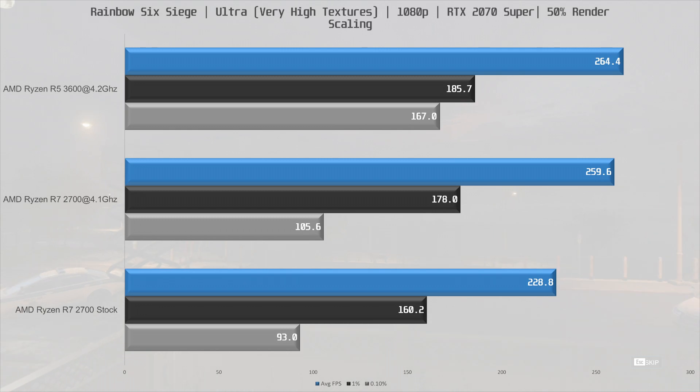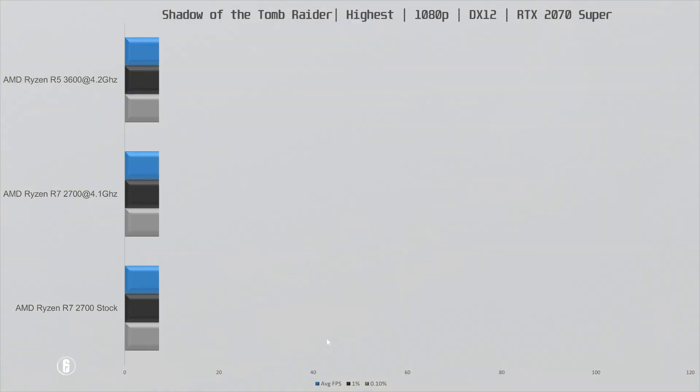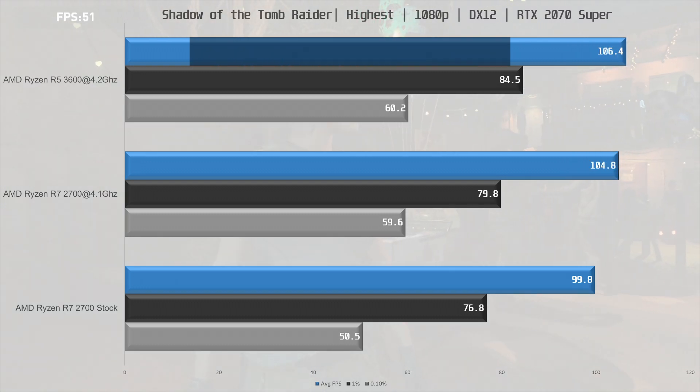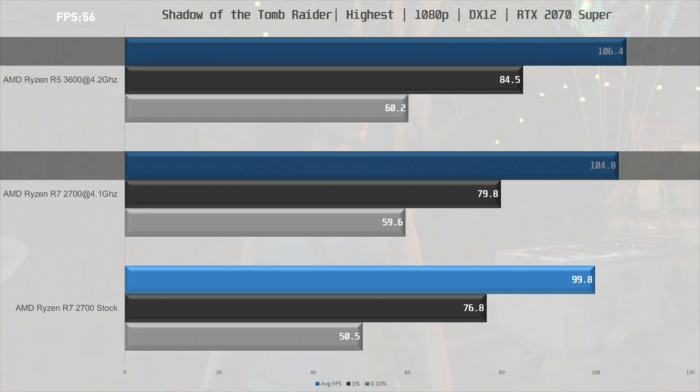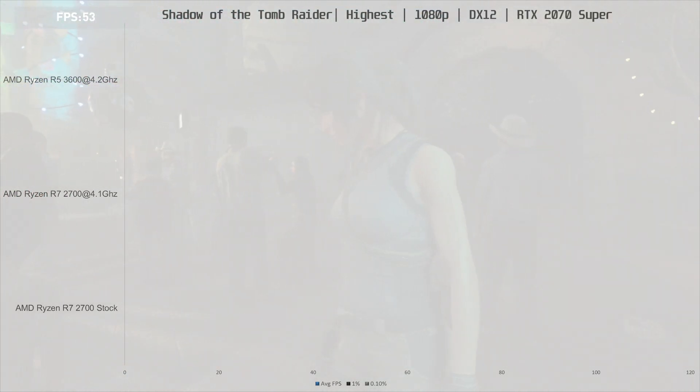Now let's move on to Shadow of the Tomb Raider. The R5 3600 is slightly ahead of the R7 2700 at 106.4 fps average for the 3600 versus 104.8 fps average for the 2700 — a 1.5% lead for the 3600. The frame times are also very similar in this title.